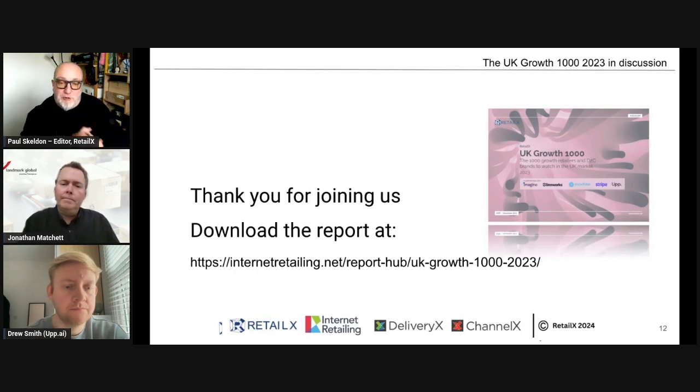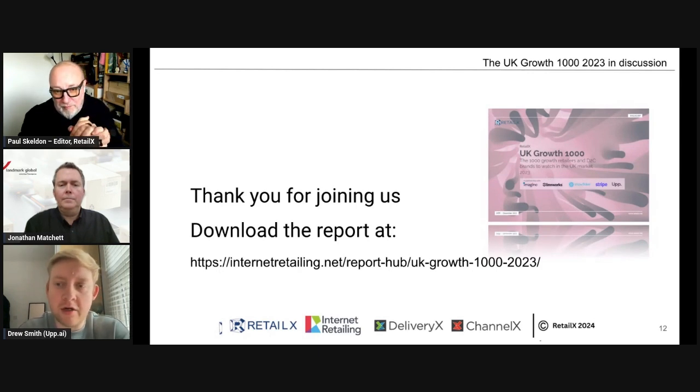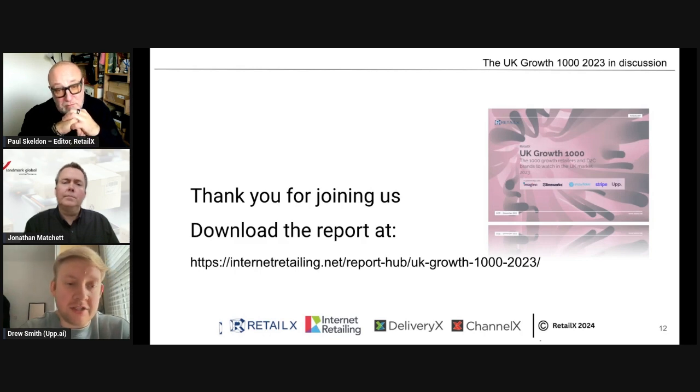Drew, what you do is very different — it's much more about these businesses getting noticed, being discovered, and being found, particularly in the AI and machine learning age. How can they improve their profile and get seen? Online advertising is a very competitive market. How do these smaller businesses get found? One key thing is also the globalization of competition — we saw a big impact last year from companies like Temu and Shein coming to the UK.